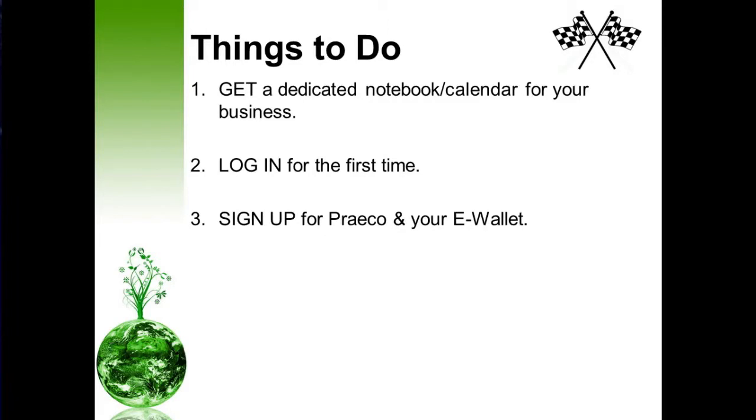Also, you want to register for your e-wallet. It's important that you get paid, so go ahead and sign up for e-wallet as soon as possible. Learn your back office — there's a lot of invaluable information back there. Take the time every day to spend five or ten minutes just walking through your website, getting to know what you have available to you.